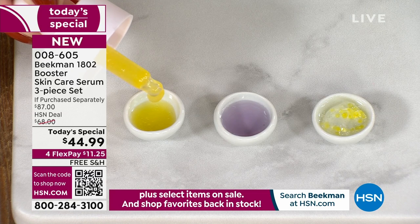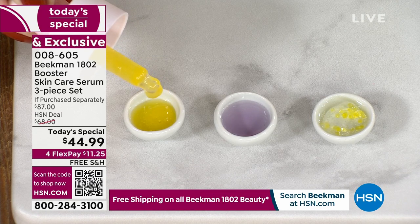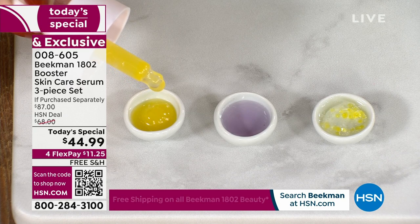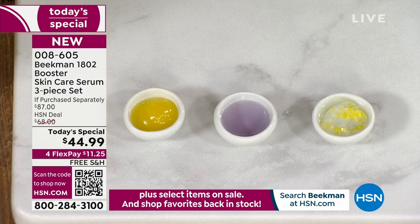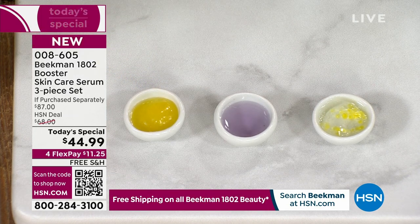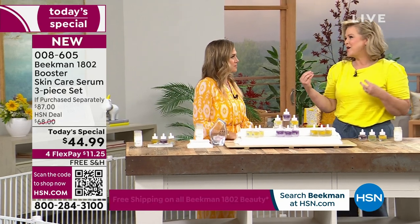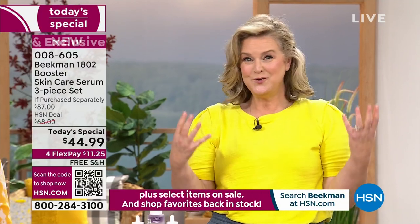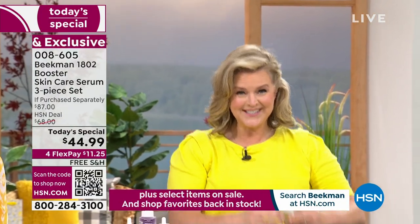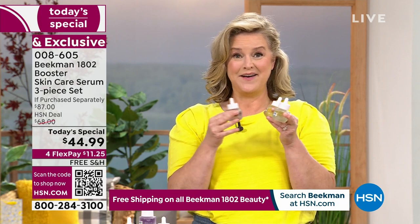20 times more powerful than a vitamin C. And when was the last time you saw a vitamin C in a clear jar? Because it is stable. It's the most important thing for your skin. It's also a stabilized vitamin C — the Amla Berry. This may be the most important trio that you've ever done.